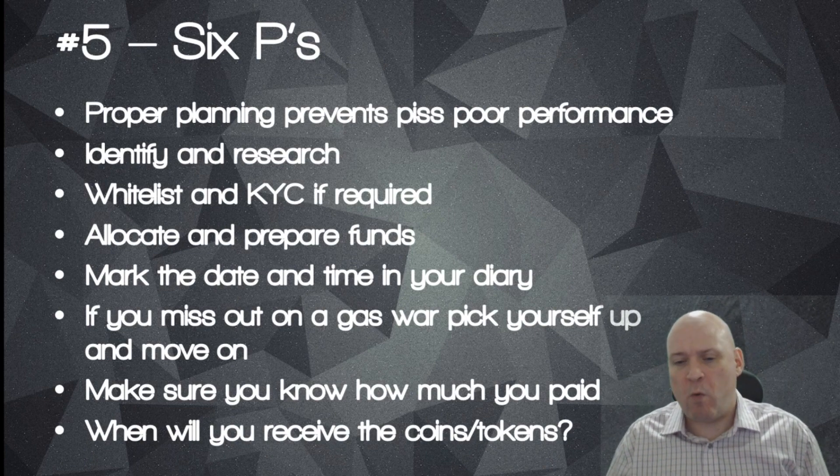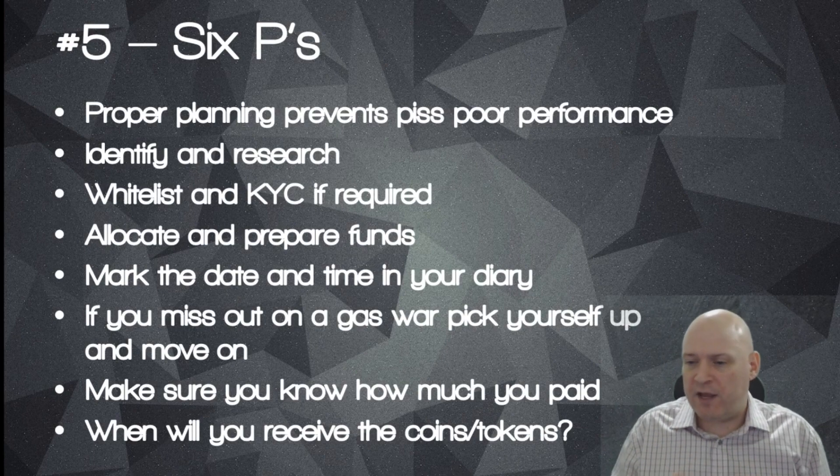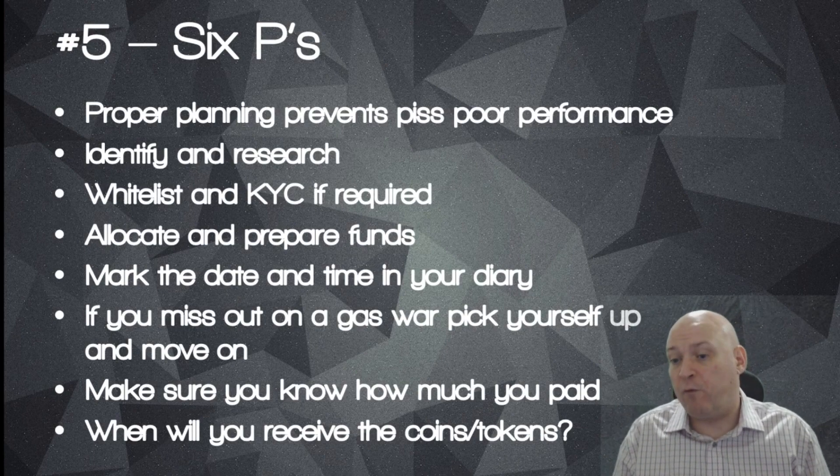Always be aware of when you're going to get the coins and tokens and where they are. Make sure you're always in control of what you've paid for.